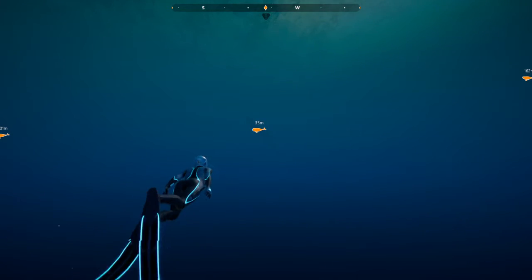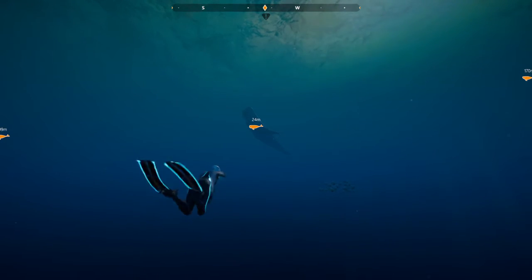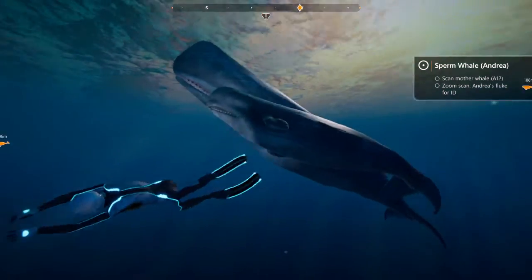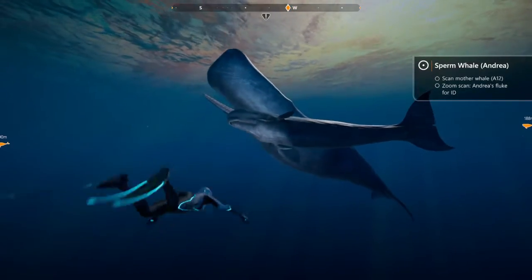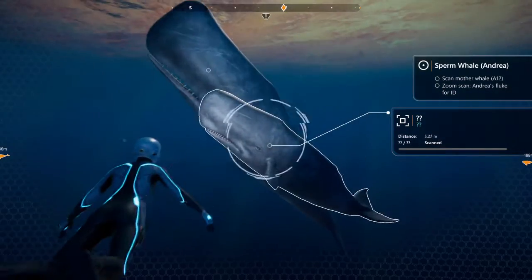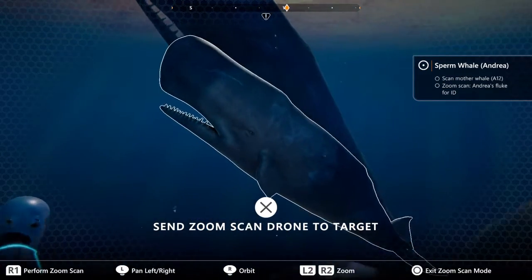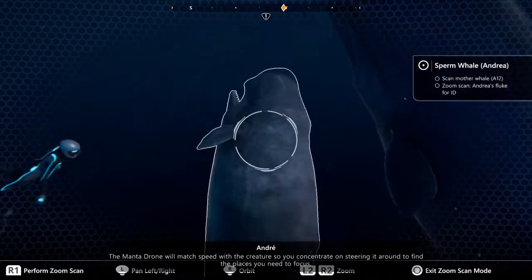It's our sperm whale family again. Nice. Oh wow, this is pretty cool. Send zoom scan drone to target — oh, that's cool. Match speed with the creature so you can concentrate on steering it around to find the places you need to focus. I'm pressing R1 and it's not even doing anything. Hang on, let me see if I can try... okay there we go.